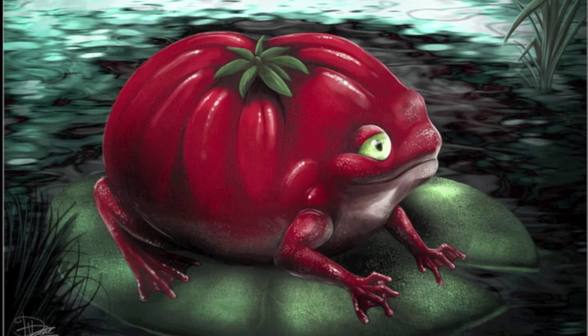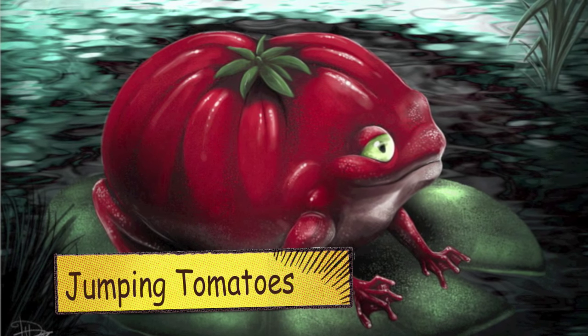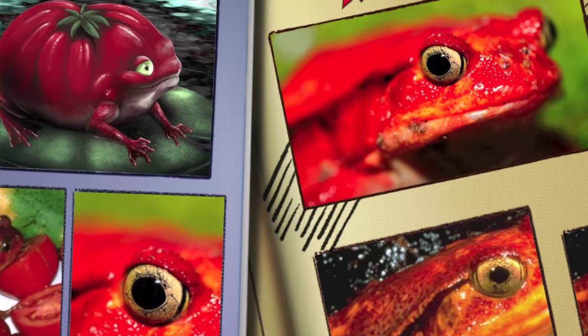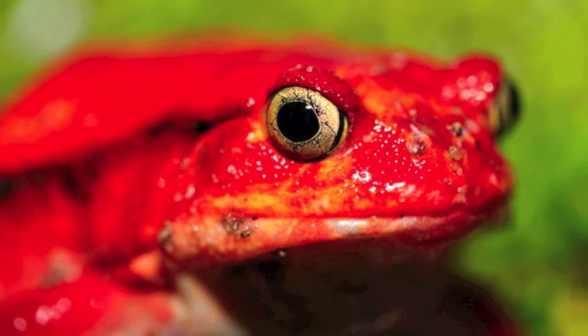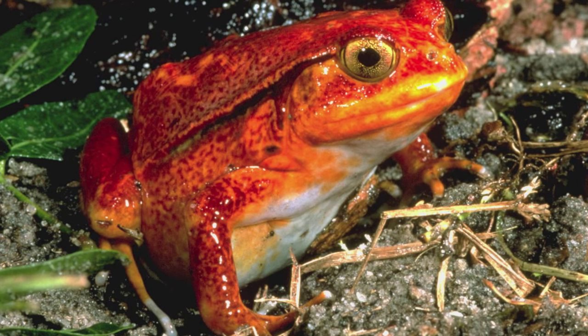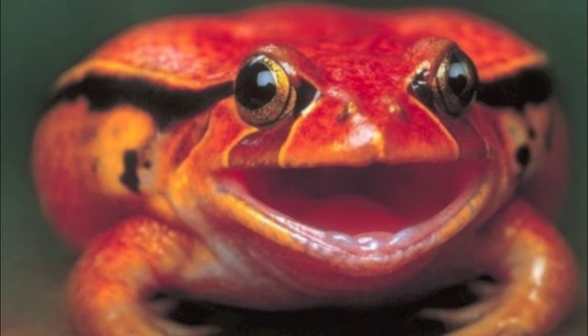What a delicious looking tomato, you say to yourself. But as you reach for it, that bright red tomato suddenly comes to life and jumps away in pursuit of its own lunch. That tomato you almost grabbed is actually a tomato frog, a creature found only on the island of Madagascar.